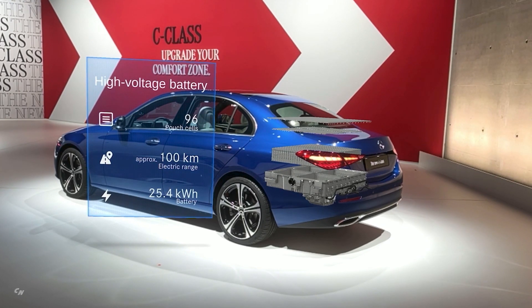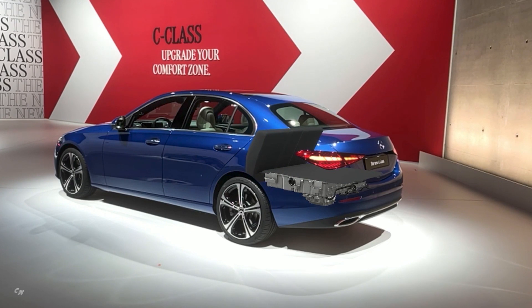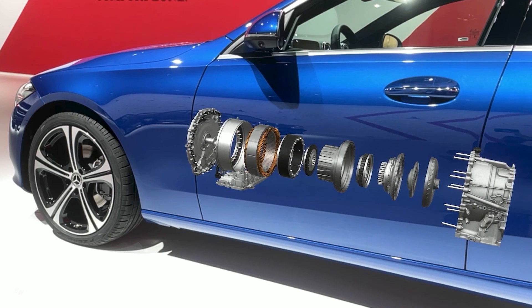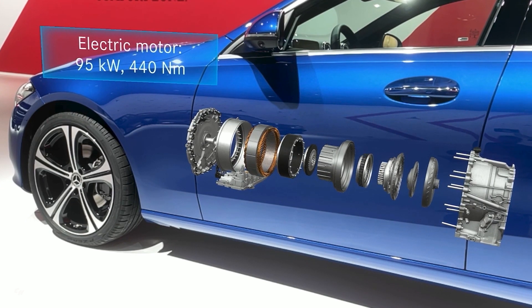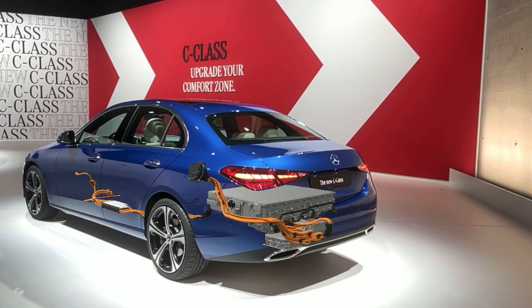Electric mode: electric driving up to 87 miles per hour. Adjustable energy recovery rate in overrun mode. Adaptation of active distance assist for electric driving. Activation of the combustion engine using a pressure point of the accelerator pedal — kick down.